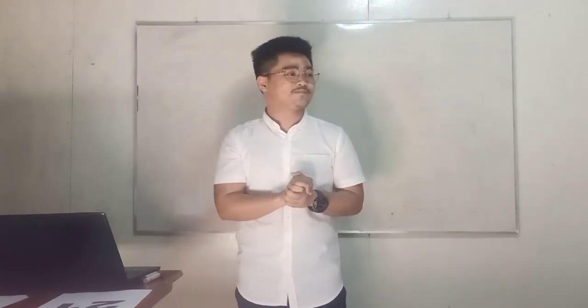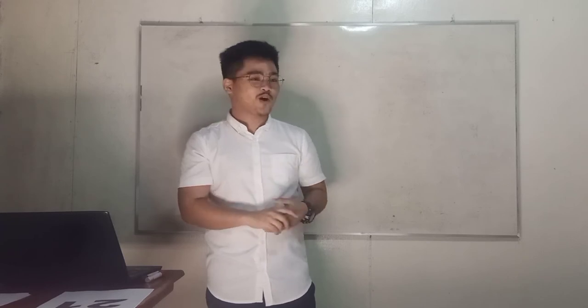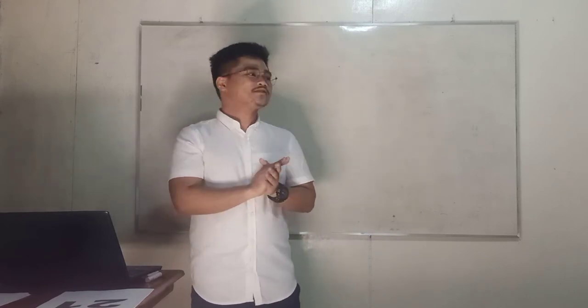Before we start, can someone tell us about our topic last meeting? Yes, Edmar? It's about multiplication of polynomials. It is important to remember and understand our past lessons because it is related to our topic today and for our succeeding lessons. Before we start, we will try to regain your skills in determining the factors of a whole number. We will do this by Think, Pair, Share.